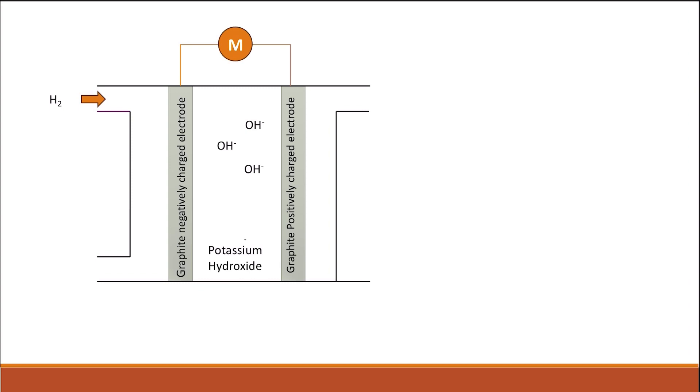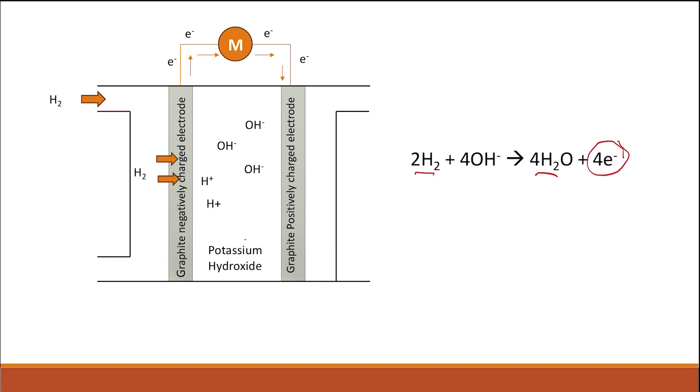On the left-hand side, near the negatively charged electrode, hydrogen is supplied. Hydrogen enters and diffuses through the graphite negatively charged electrode. Hydrogen is oxidized and gives hydrogen ions. The hydrogen ions react with the hydroxide ions to give water. So the overall reaction at this electrode is: hydrogen and hydroxide give water and lose four electrons — this is the oxidation of hydrogen. The water formed can then diffuse back through the graphite electrode and is eliminated.